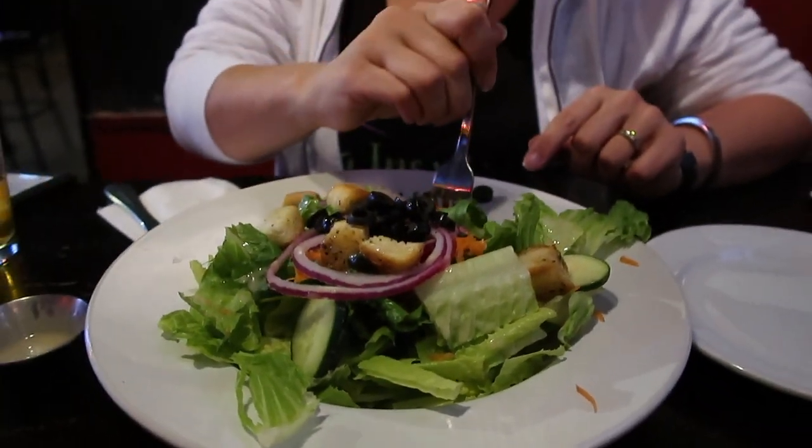We're gonna dig into this salad. It has vegan croutons, creamy vegan Italian dressing, and we added olives. I want that crouton!